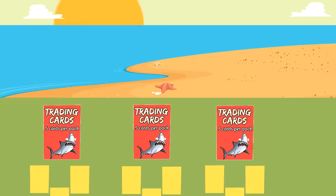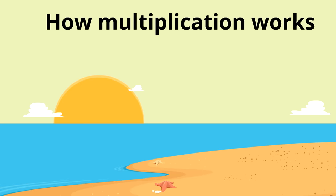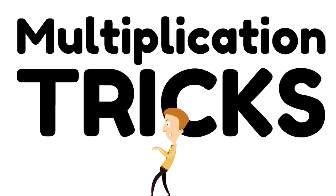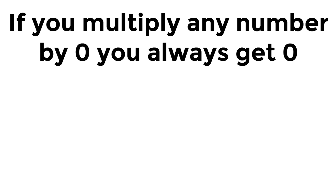This is how it works: you take the number in each group times the number of groups and you get your answer. Here are some multiplication tricks that are going to be really sneaky ways to figure out multiplication problems really quickly. Here's the first trick: if you multiply any number by zero, you always get zero — always.